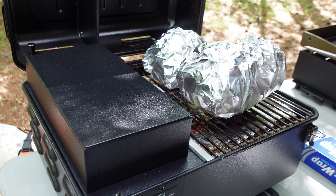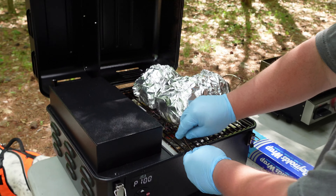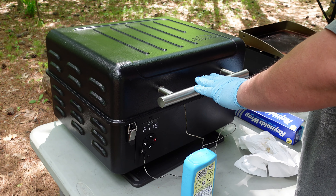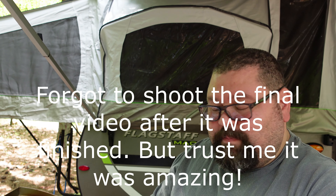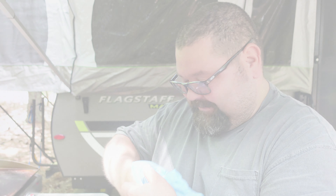Putting them back on — sticking the probe back in. Just like that! Maybe about two more hours and we'll be done and ready to eat for lunch. See you later!